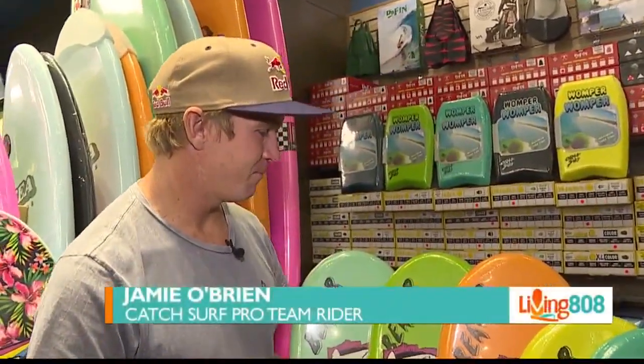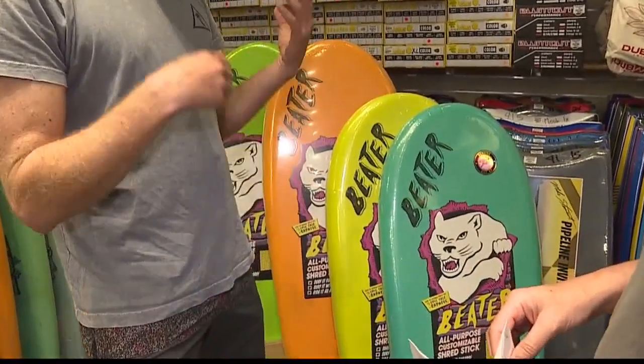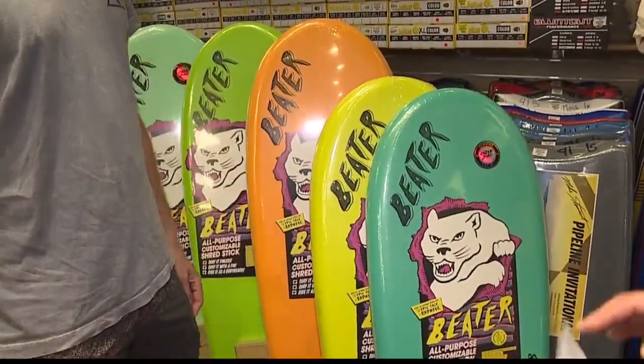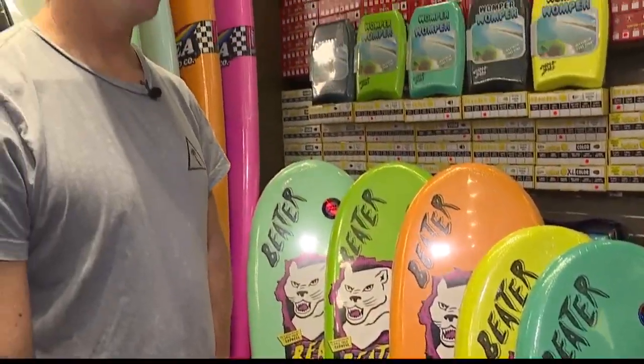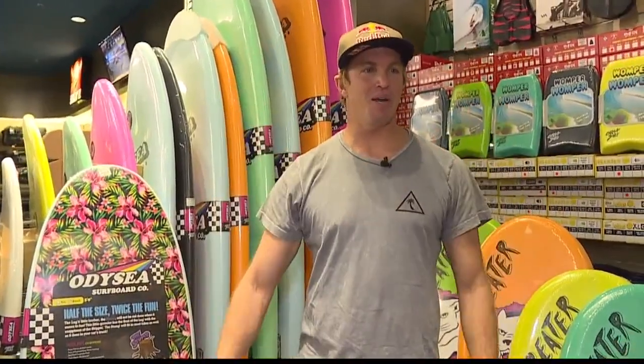They're actually really fun. They're soft. They're good for sand sliding, good for surfing, good for just going out and having fun. They're called Catch Surf — the brand is actually Odyssey Surfboards, but Catch Surf is the head of the brand.